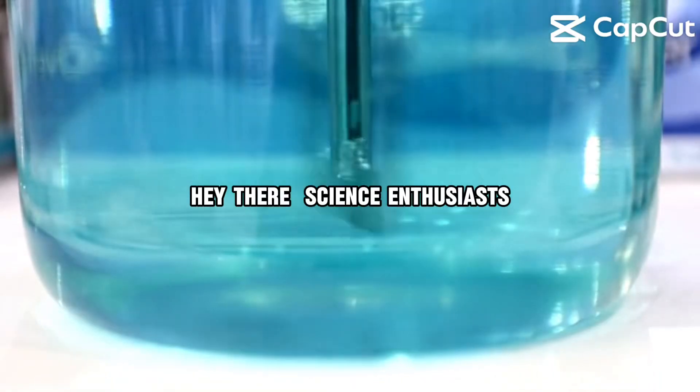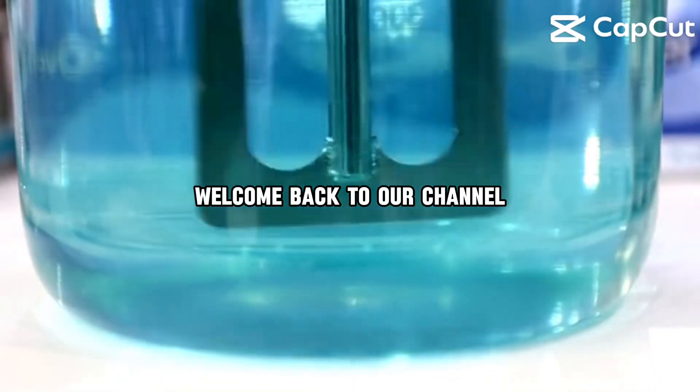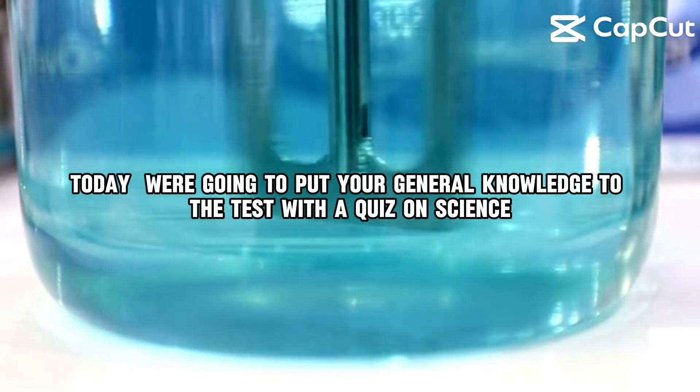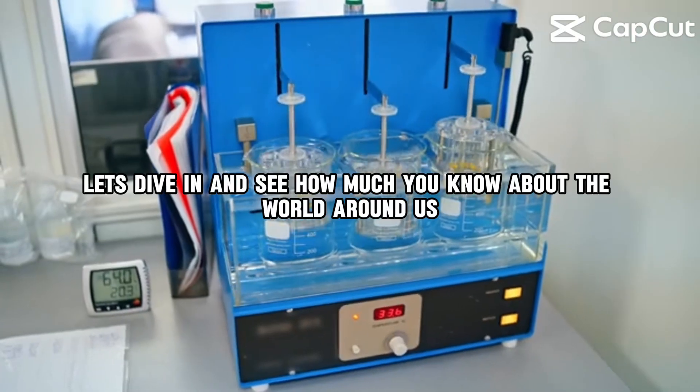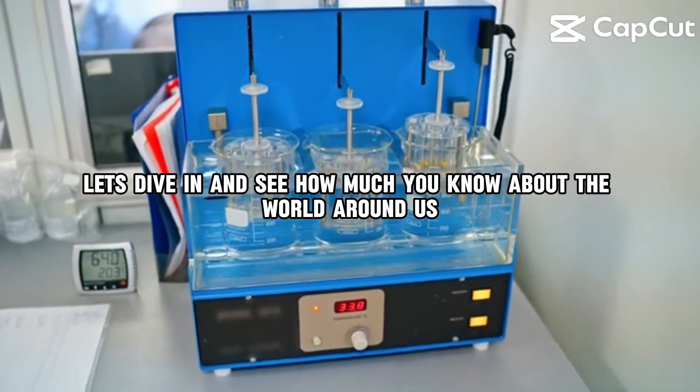Hey there, science enthusiasts! Welcome back to our channel. Today, we're going to put your general knowledge to the test with a quiz on science. So let's dive in and see how much you know about the world around us.